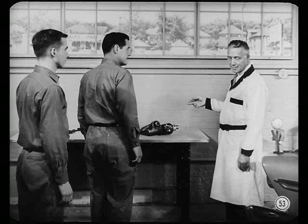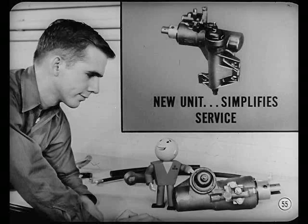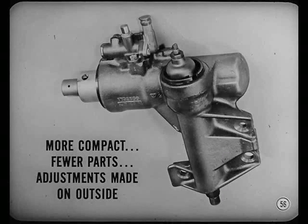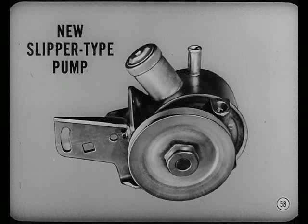We've got a brand-new constant-control, full-time power steering system on our new line of cars. Improvements? A new unit entirely. Our engineers knocked themselves out designing a power steering unit that really simplifies service. It's a more compact unit with fewer parts, and you can make the only two service adjustments required on the outside — no need to disassemble the unit. It's mounted on the inside of the frame side rail as before, but it's accessible for adjustment from inside the engine compartment. There's also an entirely new slipper-type, constant-displacement pump used on some models — bracket-mounted on the water pump housing and belt-driven.